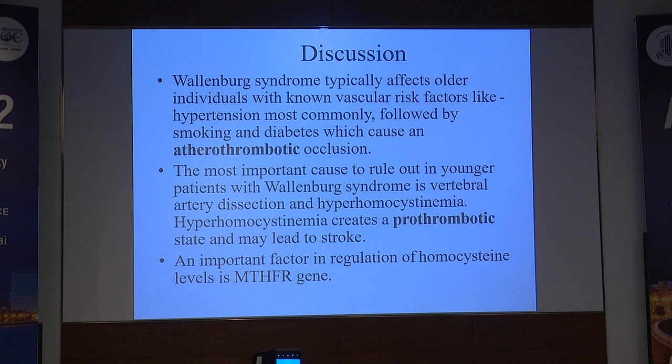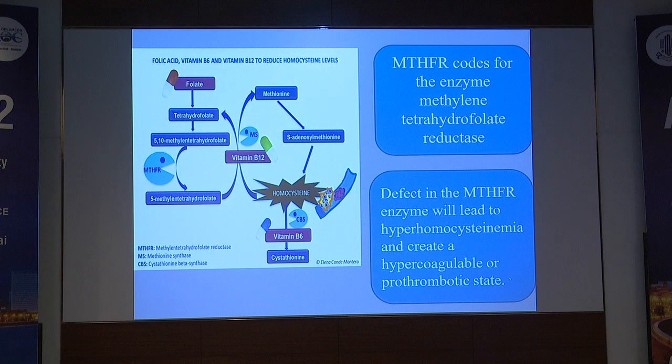Wallenberg syndrome typically affects older individuals with known vascular risk factors like hypertension most commonly, followed by smoking and diabetes, which cause an atherothrombotic occlusion. The most important cause to rule out in younger patients with Wallenberg syndrome is vertebral artery dissection and hyperhomocysteinemia. Hyperhomocysteinemia creates a prothrombotic state which leads to a stroke, and an important factor in regulation of homocysteine is the MTHFR gene.